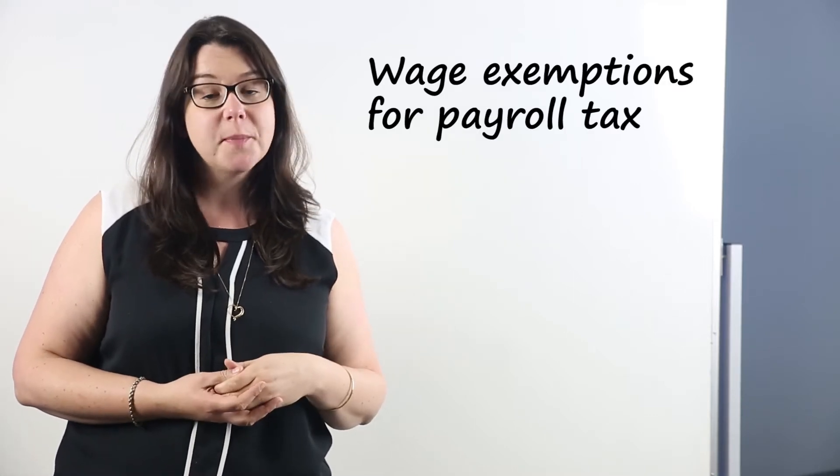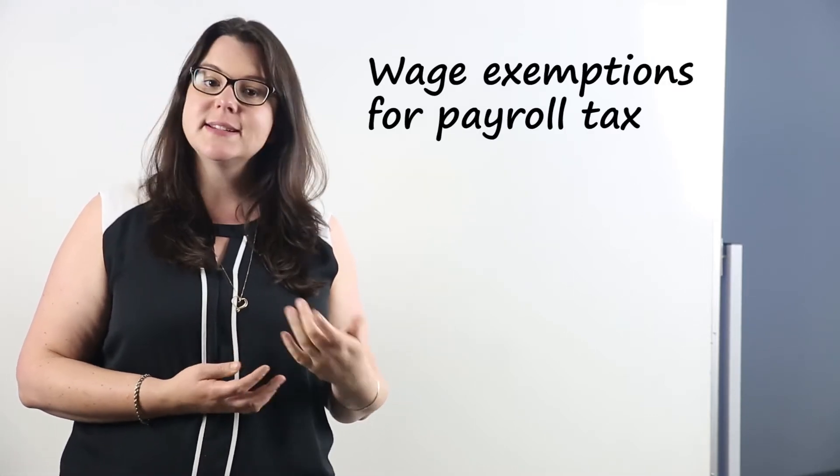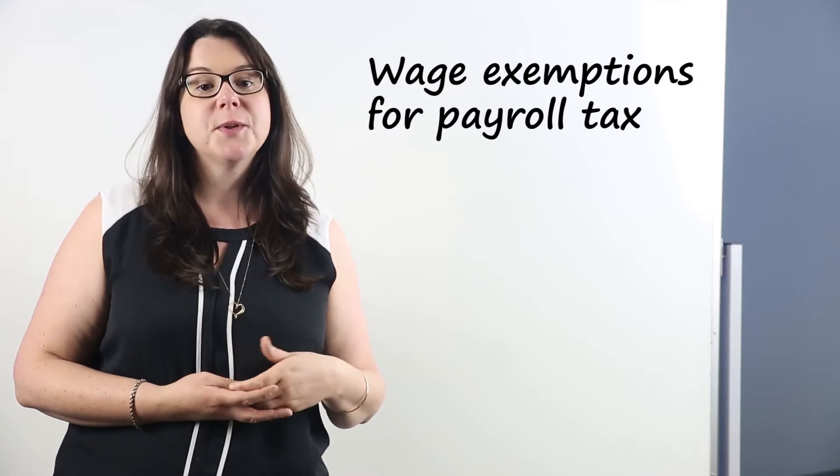Hi, I'm Kate. In this video, we're going to help you understand wage exemptions available for payroll tax. By understanding these, you can make sure you're claiming the exemptions and concessions you're entitled to, rather than the ones you're not.